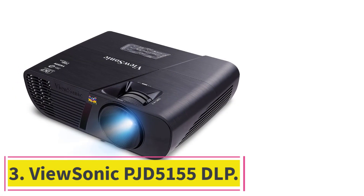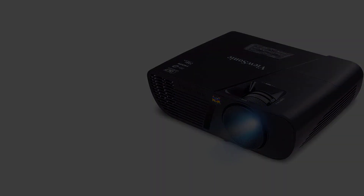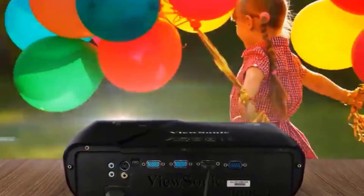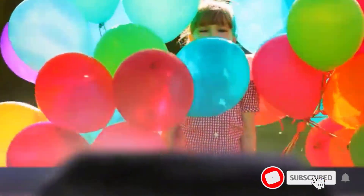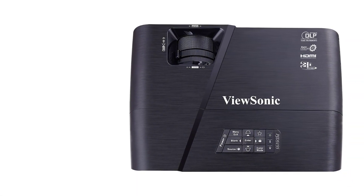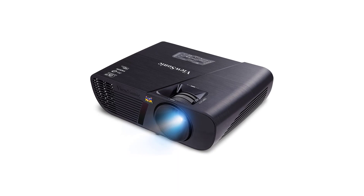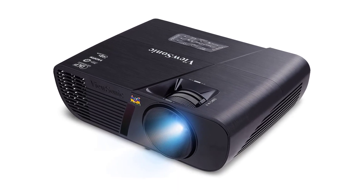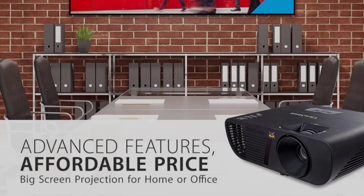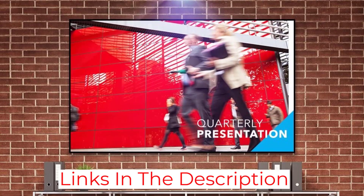Number 3: ViewSonic PJD5155 DLP. The ViewSonic PJD5155W is an excellent projector for both home and office use. With 3,300 lumens of brightness and WXGA resolution, this projector can handle any presentation or video. The built-in speaker provides clear and loud audio, and the projector can be placed almost anywhere, making it pretty easy to use. You also get adjustable feet with keystone correction. If you are a gamer, with its 300-inch wide projection, you can take your indoor gaming to another level.